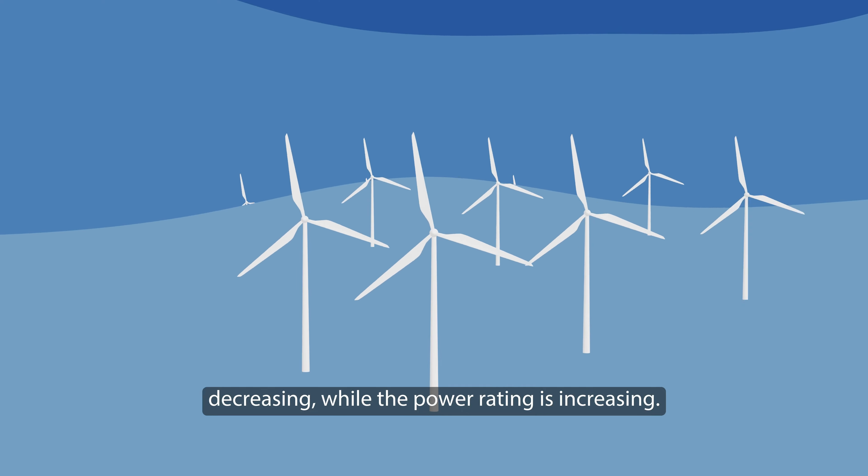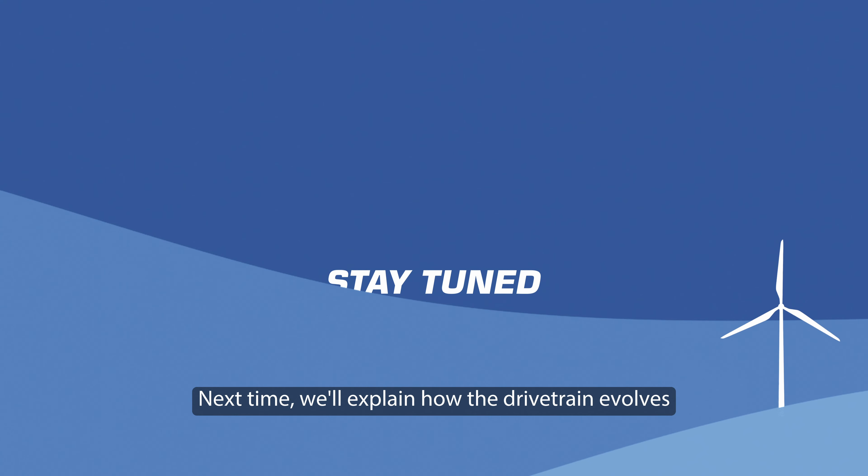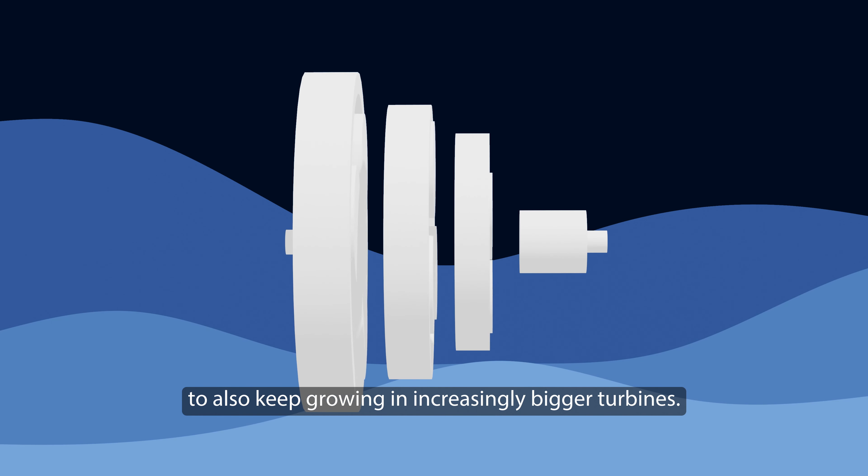As a result, the number of turbines is decreasing while the power rating is increasing. Stay tuned — next time we'll explain how the drivetrain evolves to keep growing in increasingly bigger turbines.